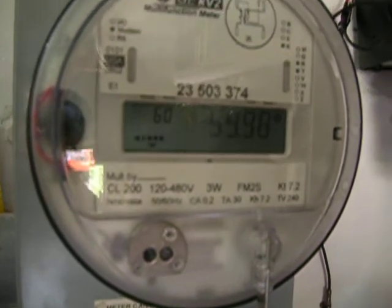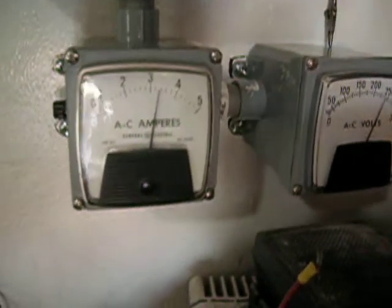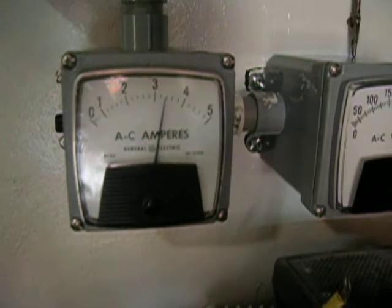And the amps are 1.2 — that's an average. We're back to about 3.4 amps.